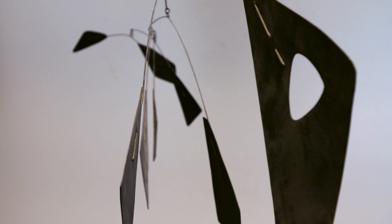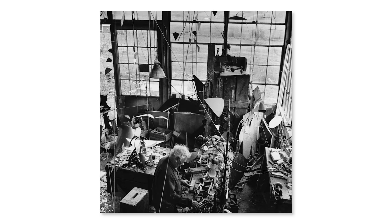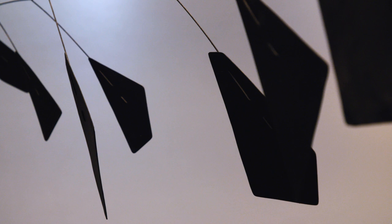These sculptures are very handmade. He loved working in sheet metal and would cut out these shapes. Then they'd be painted and then attached to wires and engineered into the ultimate composition.